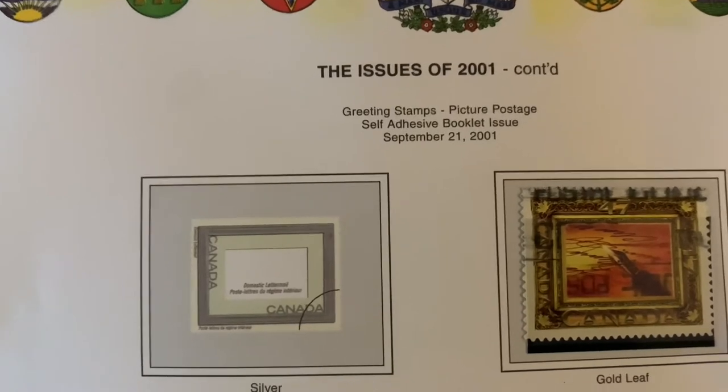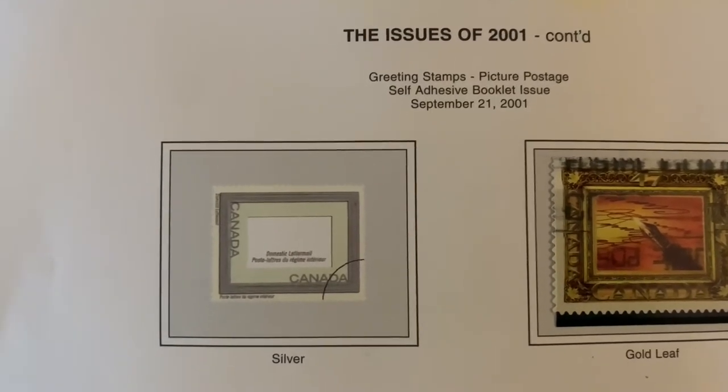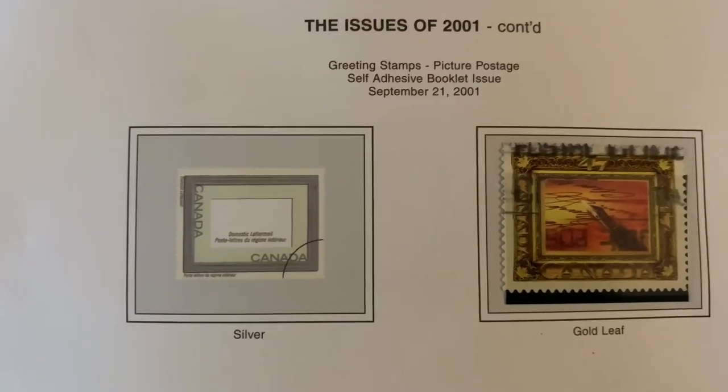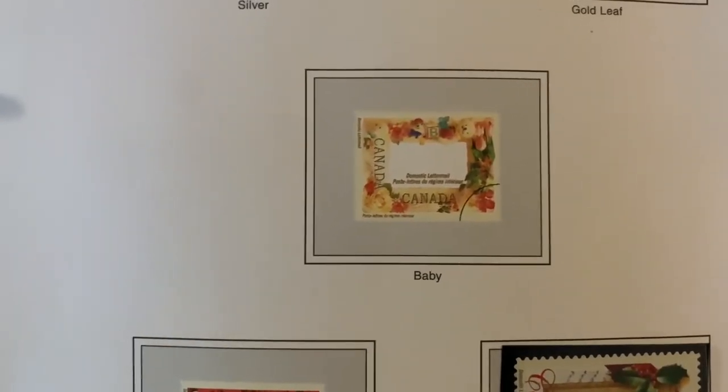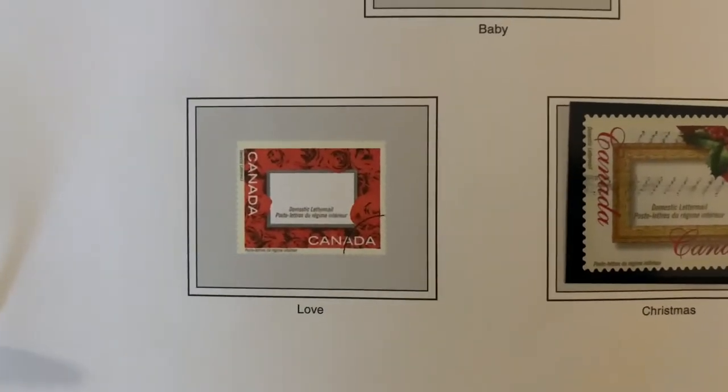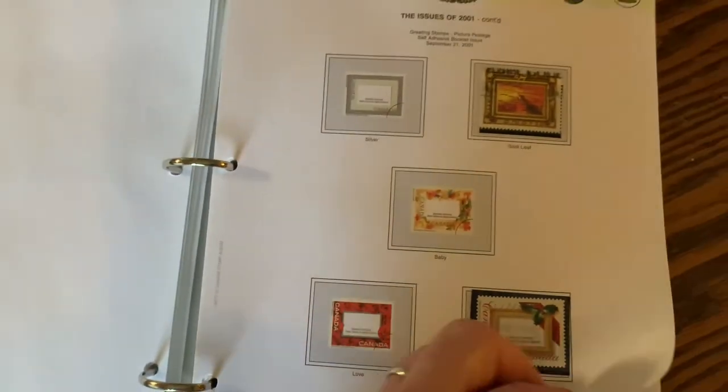Greeting stamps and picture postage — this is where you can put your own image in the stamp. They give you a basic outline: you can get the baby one and put a baby photo in it, or have one for Valentine's Day, for Christmas — all sorts of different theming that you can put around it.